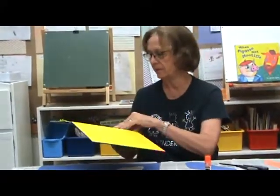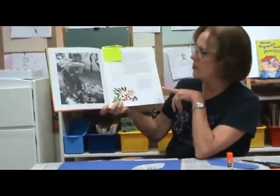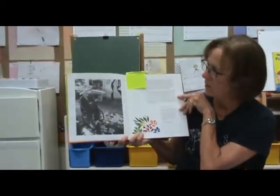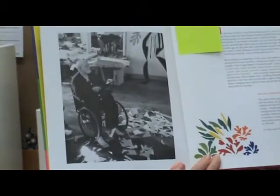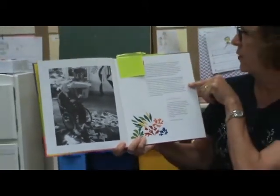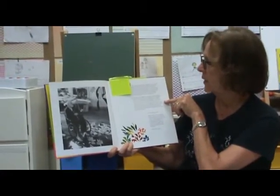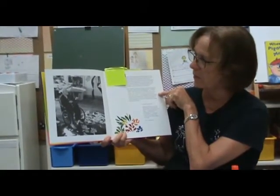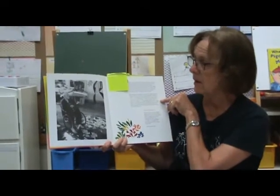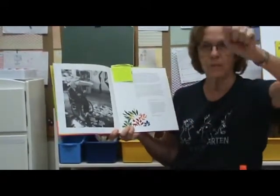He lived in France, and this book is especially for boys and girls learning how to do this. Mr. Matisse, here's his picture right here. At the time when he began doing the cutouts, he was living in a hotel in France on the Riviera, which is the beach, and he was recovering from a back operation. While recovering, he was not supposed to stand on his feet, so he sat in his wheelchair.